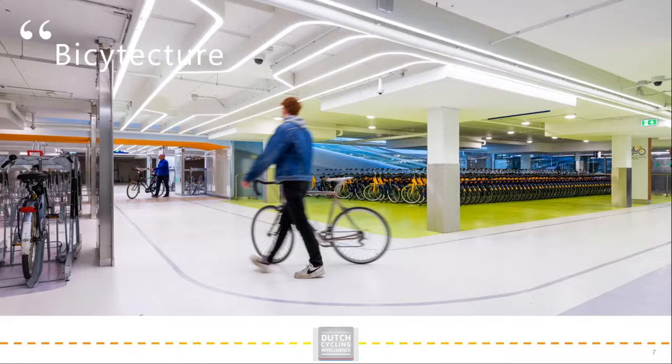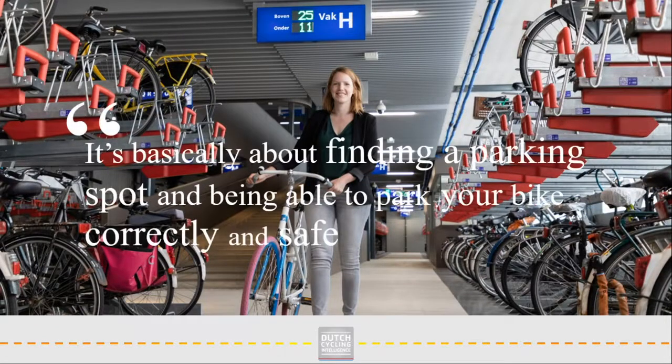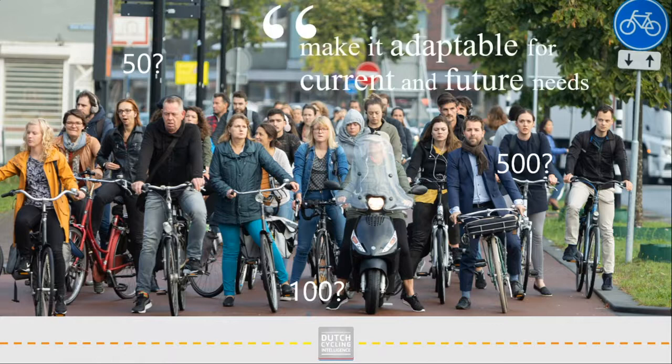Let's talk about some of the design principles. Successful bicycle parking is basically about finding a parking spot and being able to park your bike correctly and safely. Design principle 1 is about creating a sufficient and suitable amount of space. Creating a sufficient amount of space is done based on the prediction of how many people will use it. And if you are not sure yet how many spots you need, it is recommendable to create it in such a way that it is adaptable to current needs.